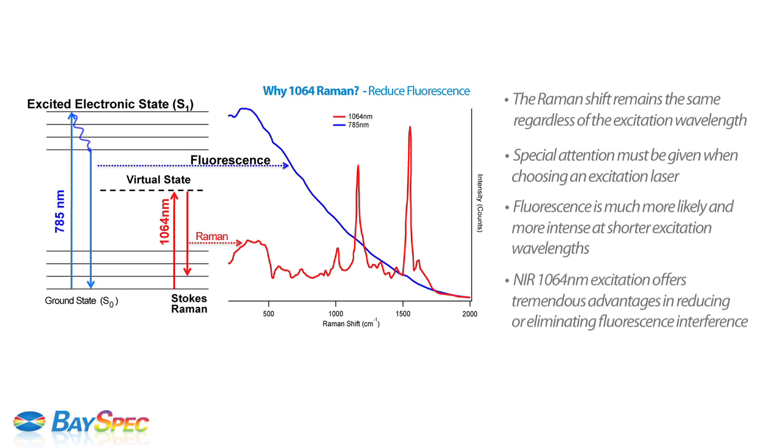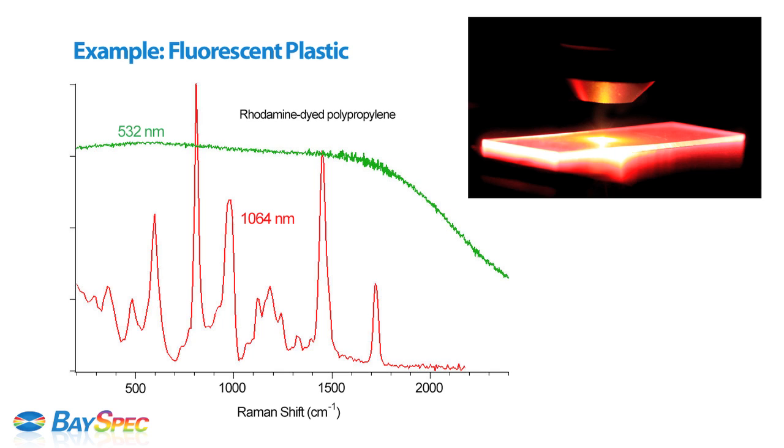Longer excitation wavelength in the near-infrared, such as 1064 nm, offers tremendous advantages in reducing or eliminating fluorescence interference. In this example of a piece of fluorescent plastic, only the 1064 Raman spectrum is observable without fluorescent background interference.